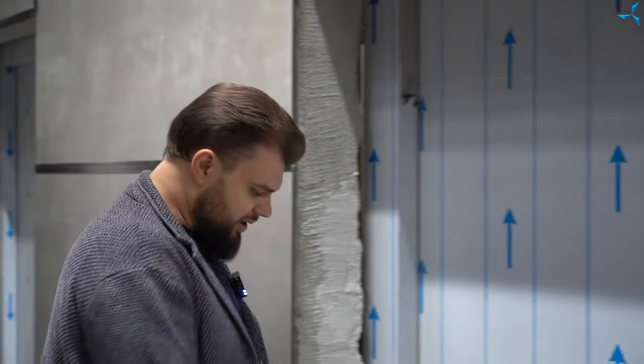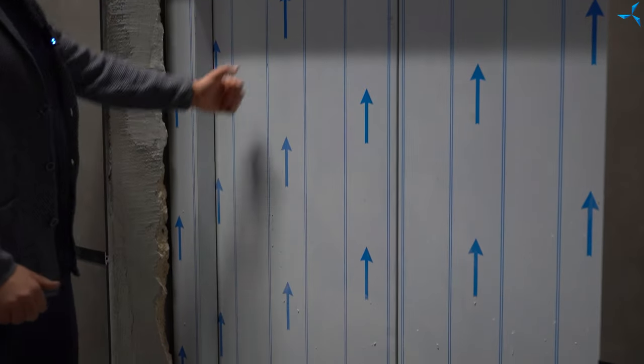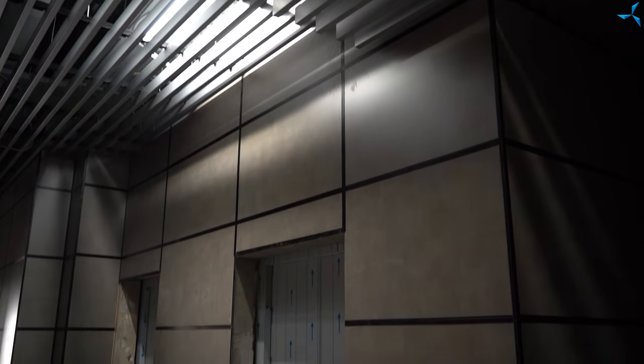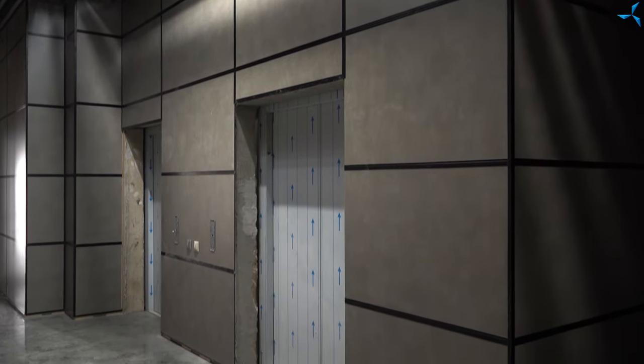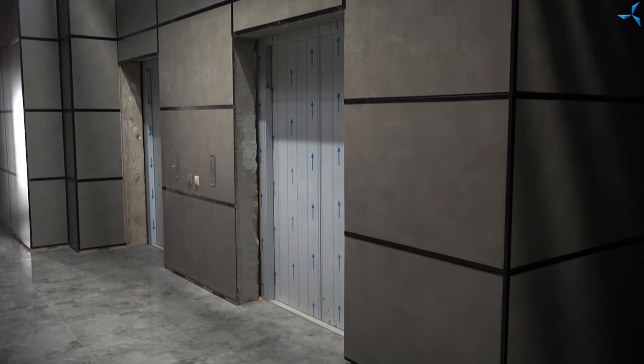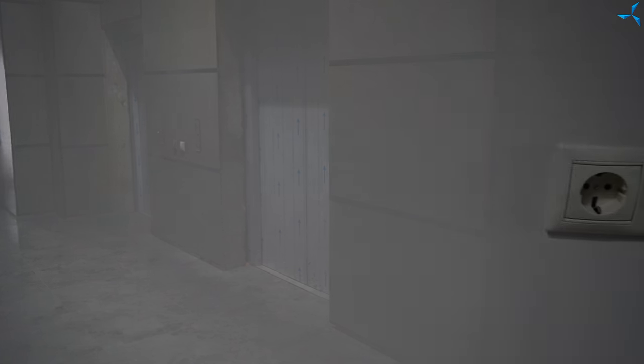The decorative panels are also being installed. We can see that the doors have already been leveled, the tiles have been brought to the lift doors, so it remains to close these decorative covers, remove the transportation films, and there is not much work left with the lifts.